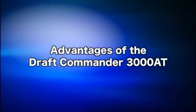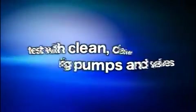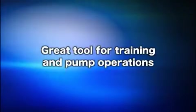Advantages of the Draft Commander 3000 AT: Perform a true pump test from draft, not a simulated draft. Test the apparatus at the fire station without taking the apparatus out of service. Test with clean, clear water protecting pumps and valves. Great tool for training and pump operations. Safe and effective way to test fire hose.